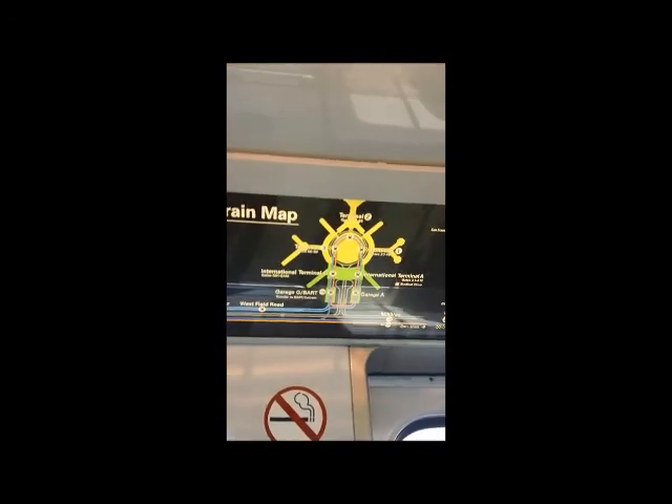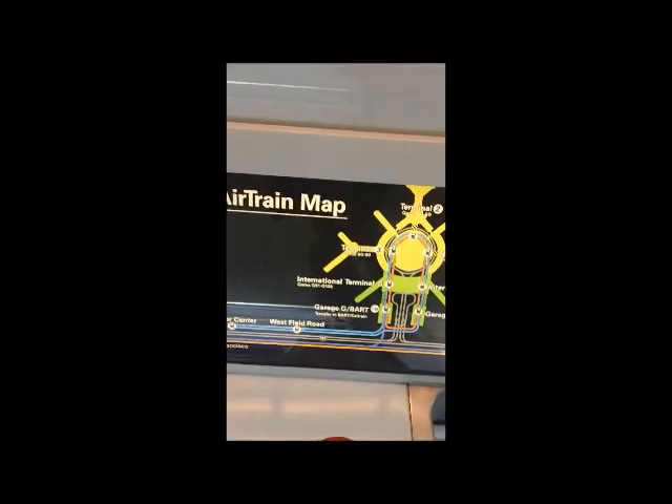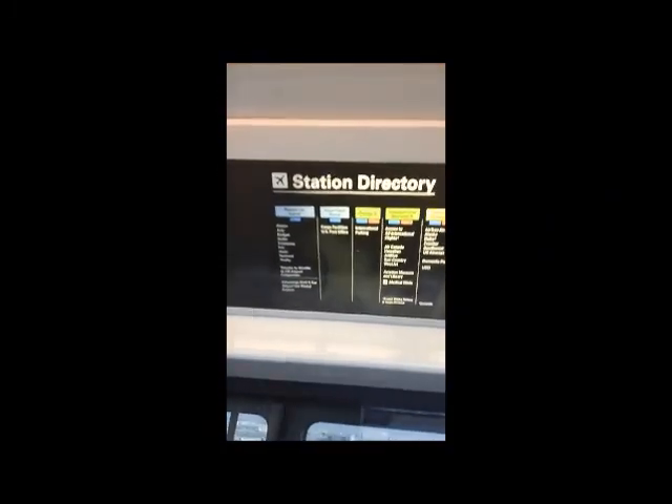I was just at Terminal 2. There's an announcement saying Terminal 3 is next - please refer to the station directory above for your airline. They make an announcement saying which terminal is next. We were just at Terminal 2, which is right there on the map, and the next stop is Terminal 3. So our stop would be right after Terminal 3. They also have a station directory showing which airline is at which terminal so you know where to go.